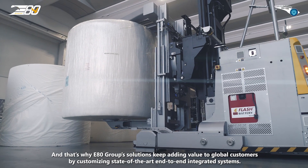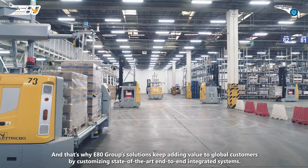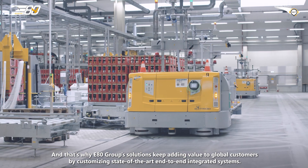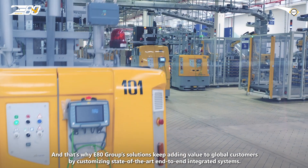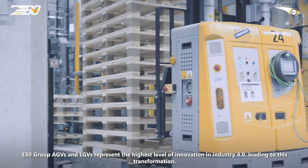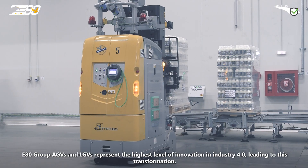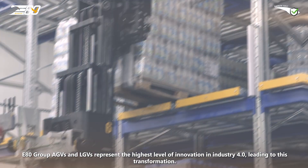E80 Group solutions keep adding value to global customers by customizing state-of-the-art products and end-to-end integrated systems. E80 Group AGVs and LGVs represent the highest level of innovation in Industry 4.0, leading this transformation.